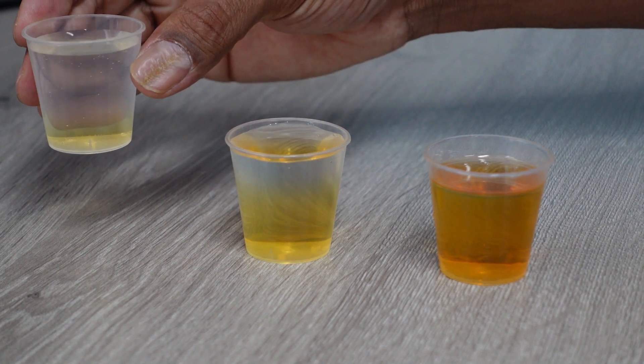Remember, there are also some medicines that can change your urine color. In general, I tell patients that the correct color of their urine should be a light straw color. Please remember this is a very general guide.